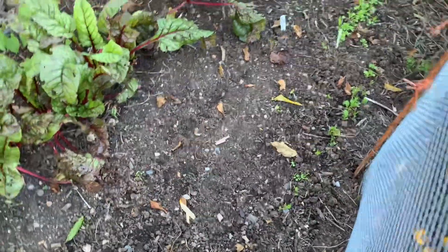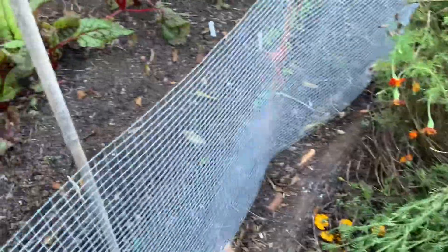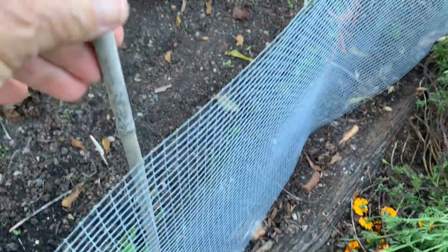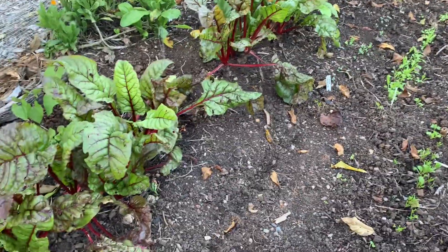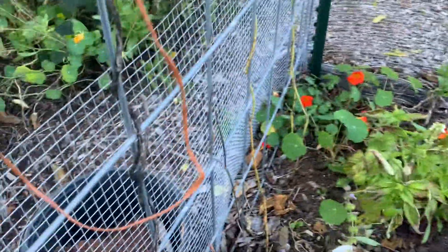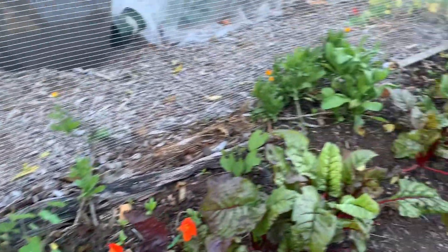So what did we do about it? Well, yesterday my husband and I came out and we put a temporary rabbit fencing just sort of around the bed as best we could. This seems to be working in other areas. Of course, a persistent rabbit would get out, but we just sort of put it all the way around this area.